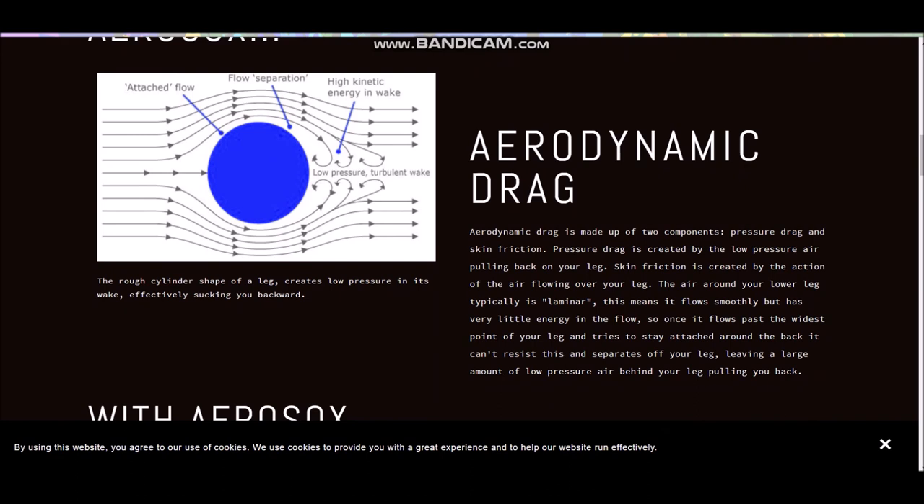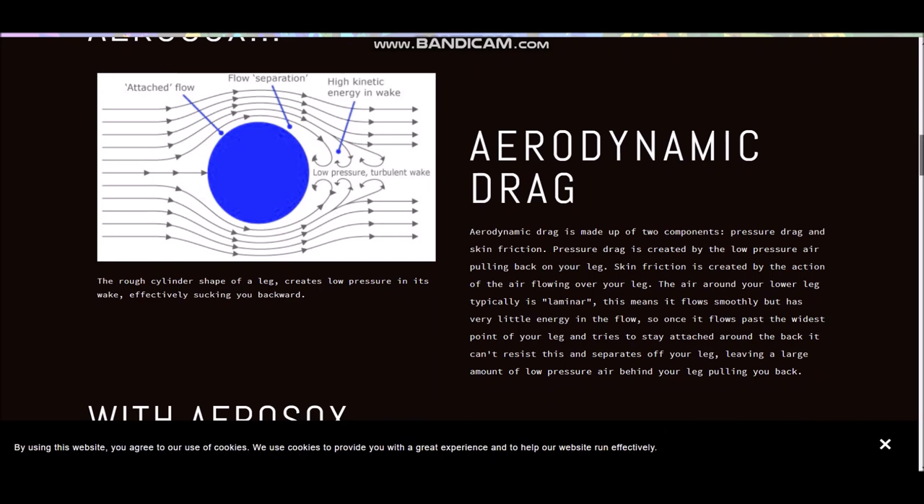So you can see this nice little diagram here, which basically shows pretty obvious stuff. When the air goes round, you get some flow that doesn't stay attached, and it goes round creating low pressure, which is going to pull you back. That's basically what's happening with this diagram here.